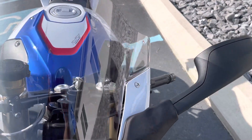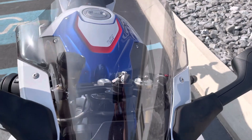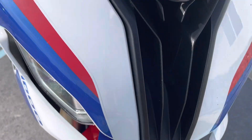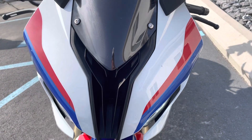The windscreen is light smoke with a little blemish, very minor. There are also a couple small stone chips on the front cowling, very minor.